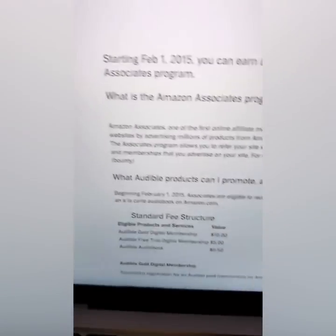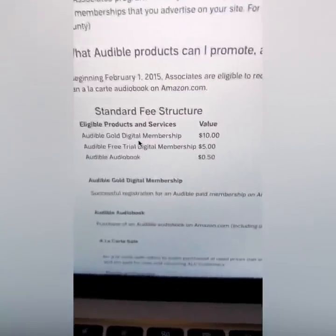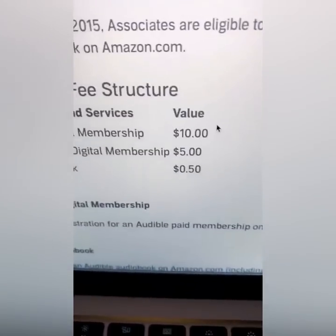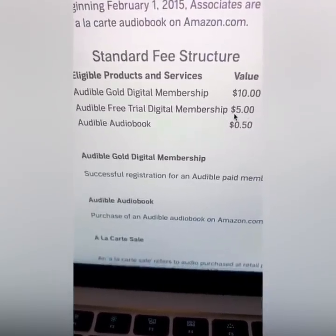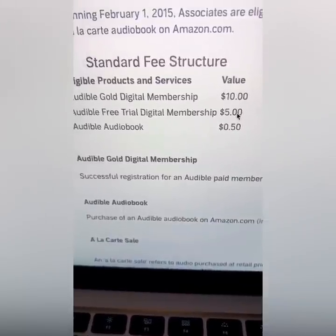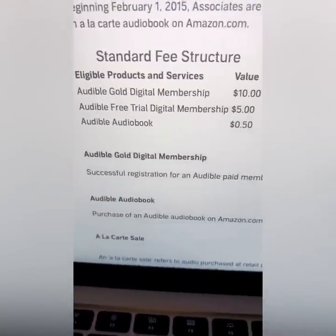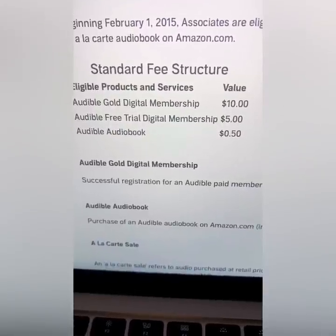The great thing about Audible.com is they're going to pay you $10 if people sign up with a membership. Even I have an Audible membership — almost everybody does. And even if they don't buy, if they just take the free trial, they're going to pay you five bucks. And they're going to give you 50 cents every time somebody buys a book. Now this is called passive income.